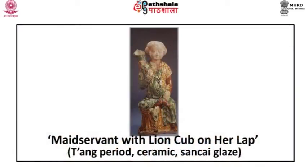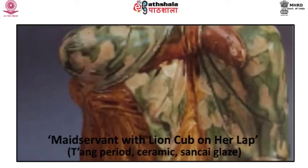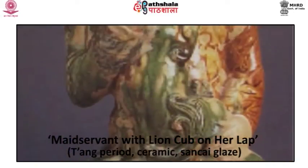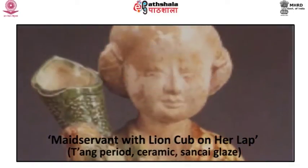A maidservant with a lion cub on her lap is also a Tang period artifact made of ceramic with Sancai glaze. The back of the phoenix is shaped like a beaker. Here the maidservant is modelled on the type of figure showing a foreign wine merchant with a wine skin on her lap.